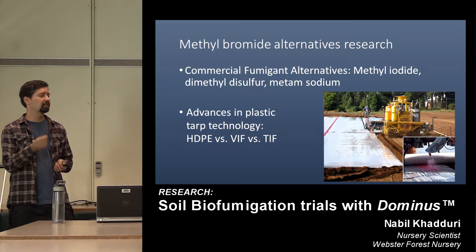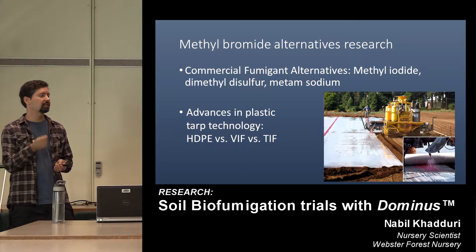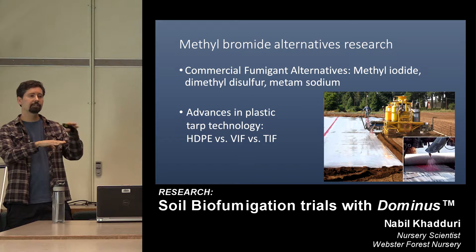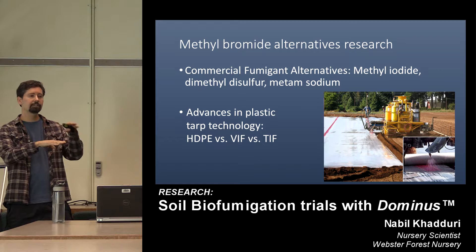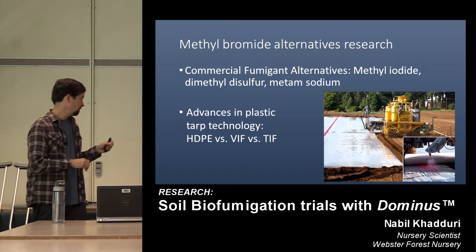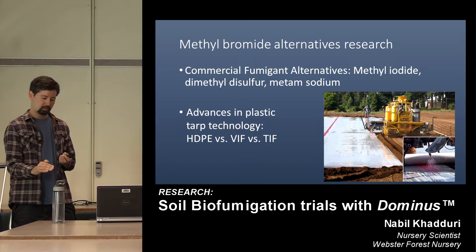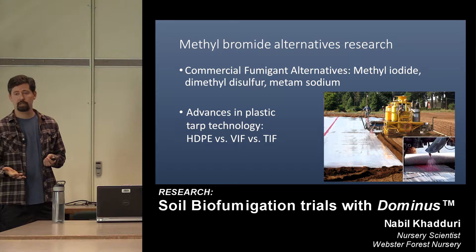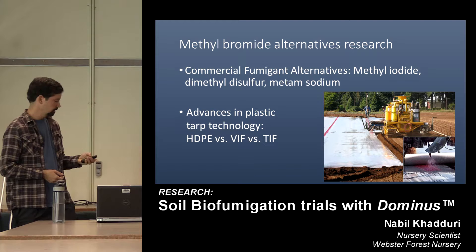HDPE, or high-density polyethylene, was standard practice for decades — and is kind of a misnomer, because that plastic was no thicker than an inexpensive sandwich bag, and more than half of gases could volatilize right through it. At the time of this trial, VIF, or very impermeable film, was state-of-the-art — essentially three layers of plastic woven together and bonded. Nowadays we have TIF, or totally impermeable film, which is five layers of plastic polymer bonded together. TIF is really valuable because it's very effective at holding gases in the soil, allowing us to reduce the size of buffer zones and use less fumigant while getting more efficacy.